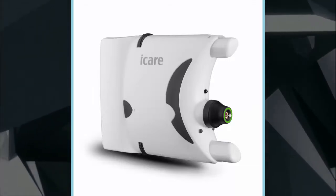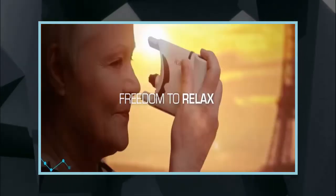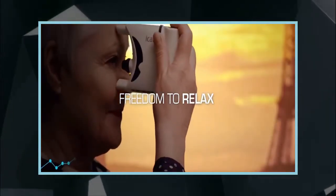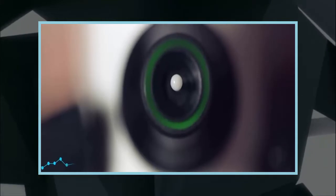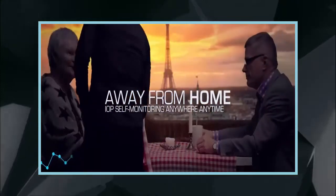The FDA has given Eye Care USA, a division of Eye Care Finland, clearance to introduce its Eye Care Home Tonometer to the US market. Physicians will now be able to prescribe this device so that intraocular pressure can be measured not only during office visits.